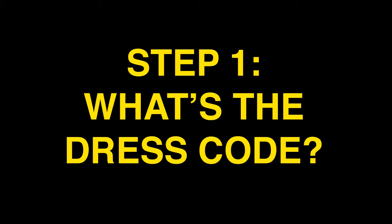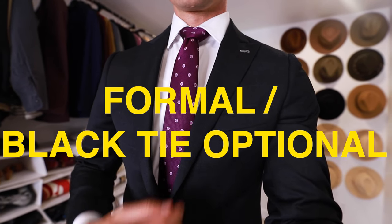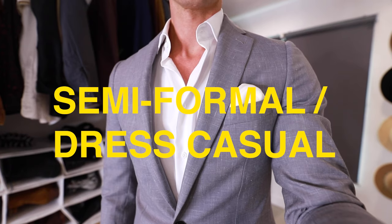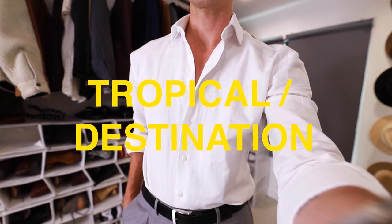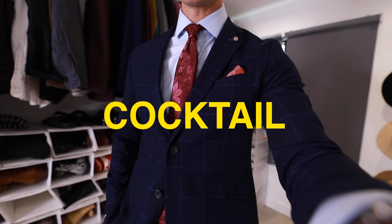A lot of times the wedding invitation will mention the dress code, so check that first to see what clothes they're expecting you to wear and what the style of the wedding is. Common dress codes include formal or black tie optional, which is the most dressy; semi-formal or dress casual, which is a little less so; tropical or destination, like a beach, lake, or barn wedding; and cocktail. If the invitation doesn't state the dress code, use the location to get a better idea of what's expected.